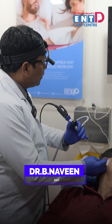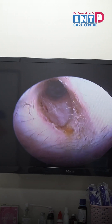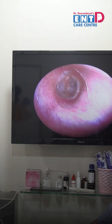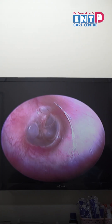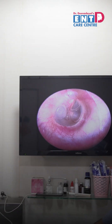This is a case of right ear block sensation and abnormal sounds in the ear. What I am doing is auto endoscopy here. There is fluid behind the drum — this condition is called middle ear effusion.